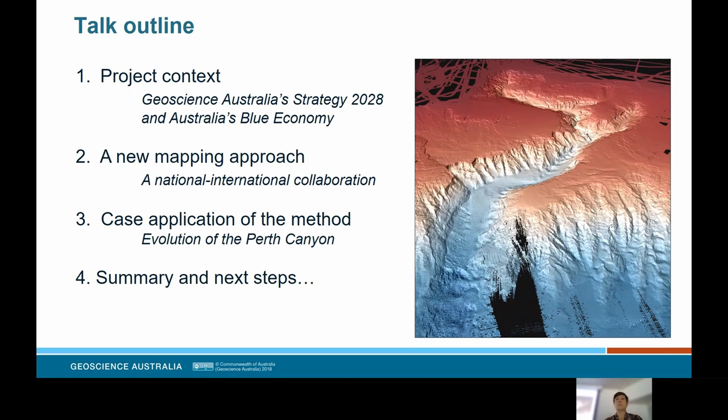An outline of what I'm going to talk about today: first, I'll provide some project context — the why of what we're doing — framed within Geoscience Australia's Strategy 2028. Then I'll give an overview of this new mapping approach that's the international collaboration Marie mentioned. Then I'll provide the case application on the evolution and genesis of the Perth Canyon, before giving a summary and discussing next steps.